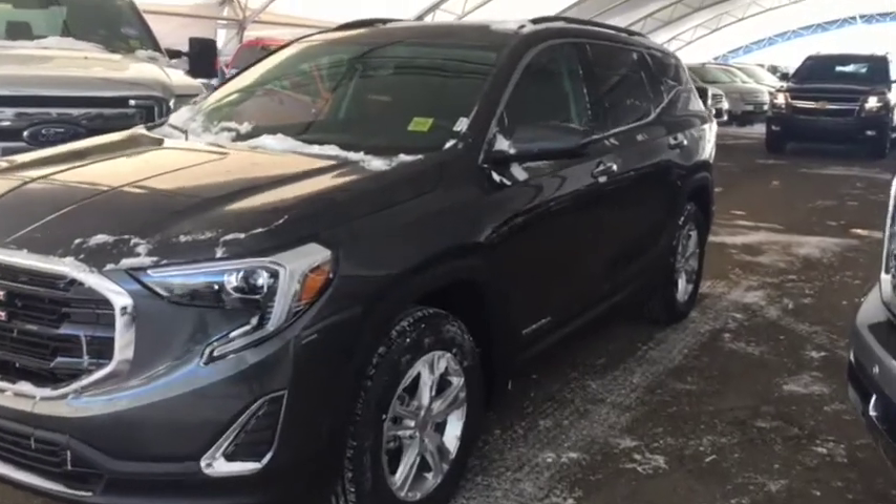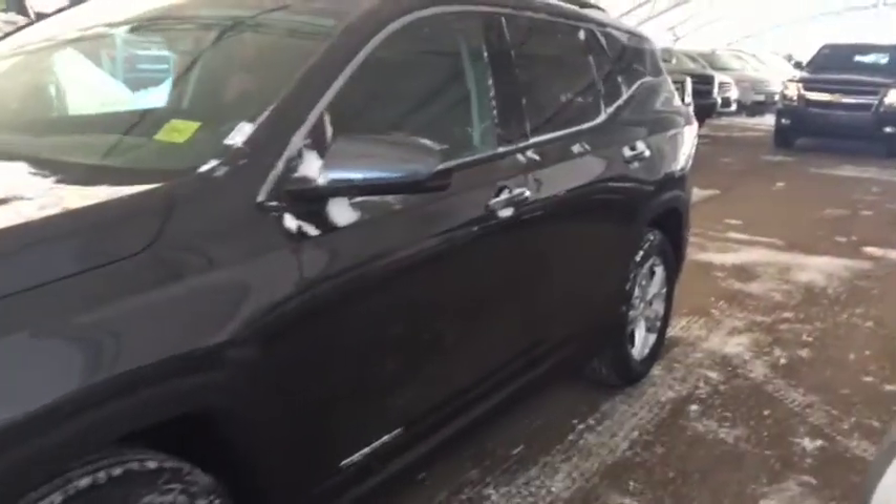Welcome to Davis Chevrolet. This is the 2018 GMC Terrain Diesel in the color gray.